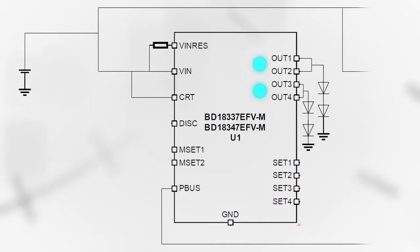They also offer independent PWM dimming for each channel, and an internal timer to easily set the PWM frequency.